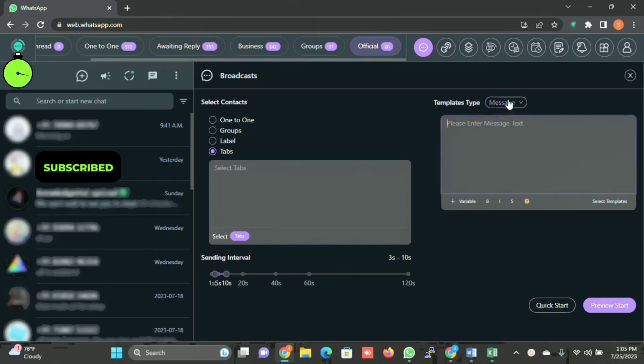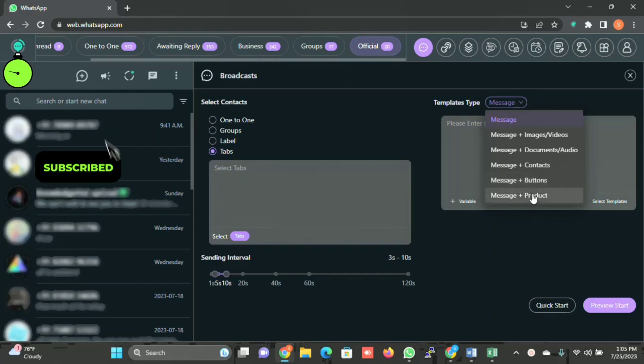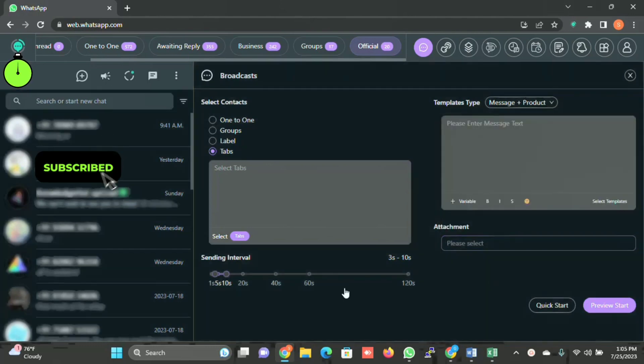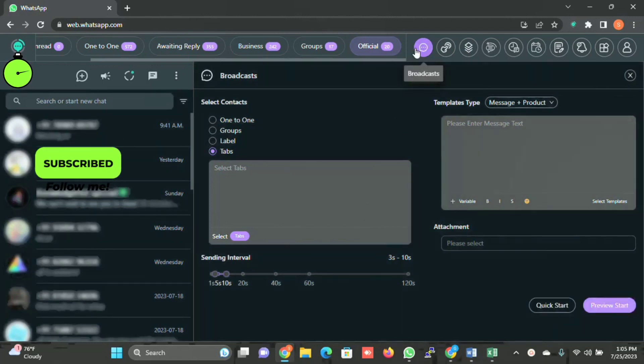Here you can write the message. There are a couple of options: message plus images and video, message plus documents and audio, message plus contact, message plus buttons, and message plus product. Buttons are not yet working as they are restricted by WhatsApp, but I'll update you the minute that starts. Message plus product is very interesting — you can send product information to your customer. You can also select the interval, click on preview, and you are all set to go.